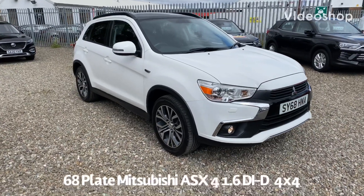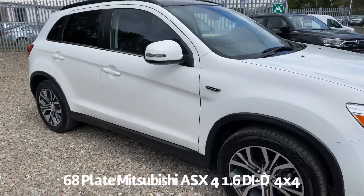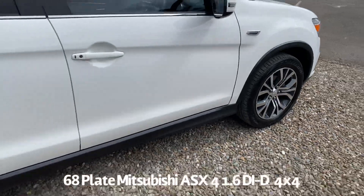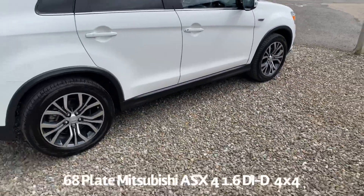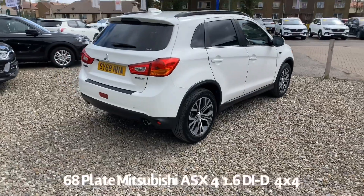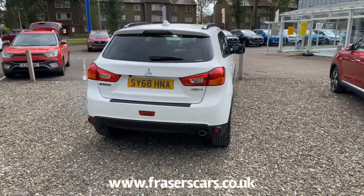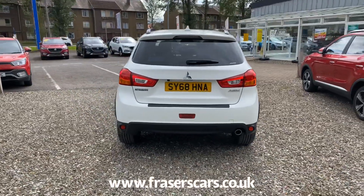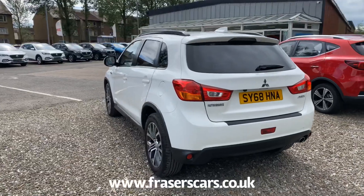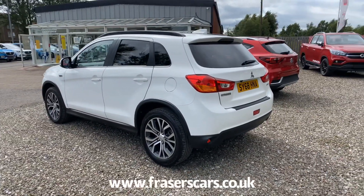Welcome to the Fraser's Cars video walk round for the Mitsubishi ASX we now have available. This is a 68 plate Mitsubishi ASX 1.6 DID 4 4x4. It's covered just over 6,000 miles. It was last serviced in December 2019 at 4,917 miles. It's supplied with two keys and the balance of the Mitsubishi warranty.